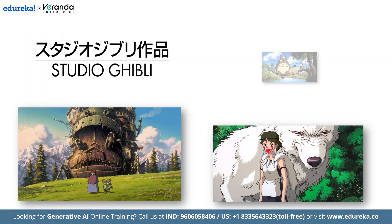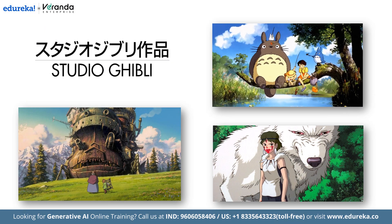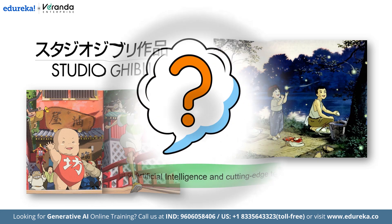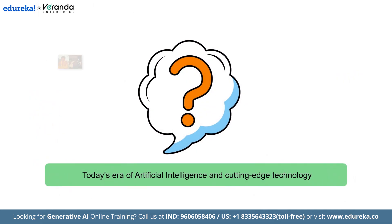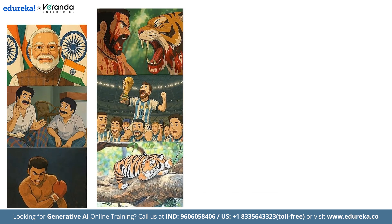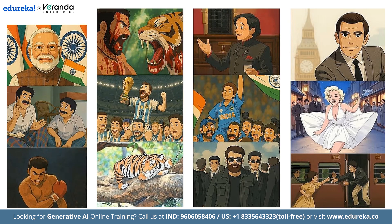Studio Ghibli, a name synonymous with breathtaking animation, deep storytelling and unmatched artistic craftsmanship. But in today's era of artificial intelligence and cutting-edge technology, how is Ghibli evolving? And what role does AI play in enhancing its legacy? In this video, we will dive deep into the world of Ghibli's animation and explore how AI is shaping the future of anime.